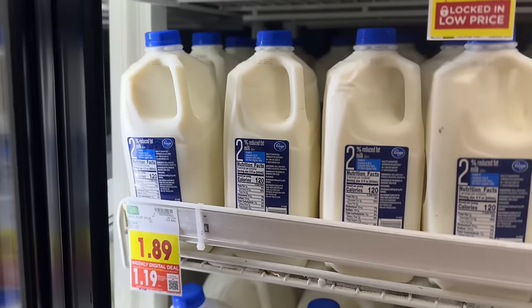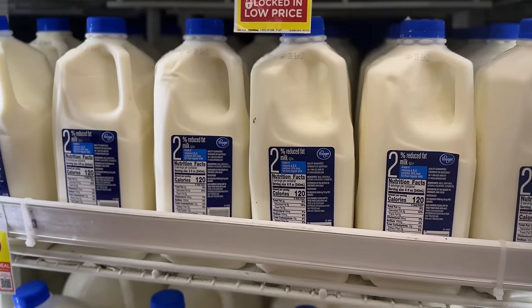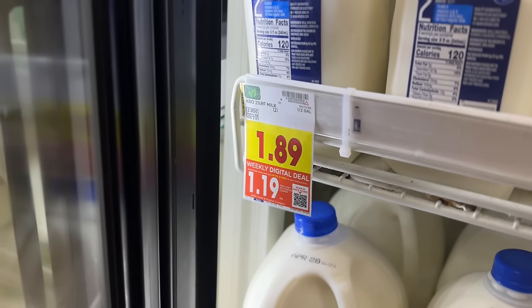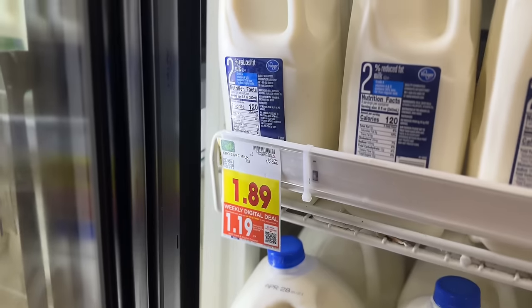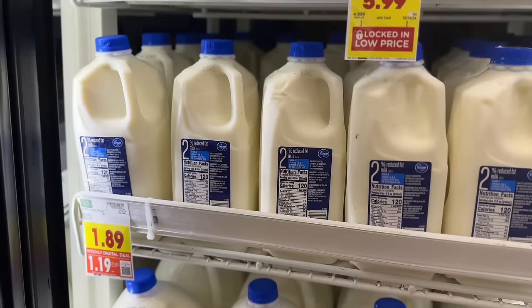There were no great sales deals this week, so we're going to jump right into our weekly digital deals. As a reminder, in order to score items at the discounted price you must clip the corresponding digital coupon found in your Kroger app. Weekly digital deal coupons are also limit five in a single transaction.